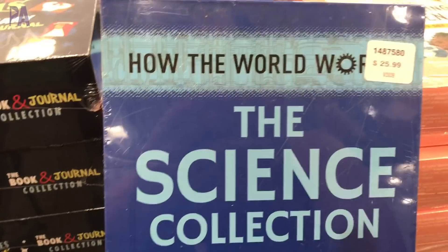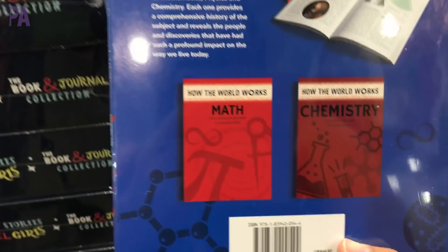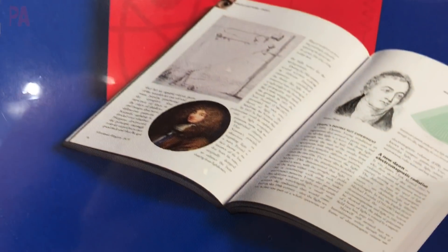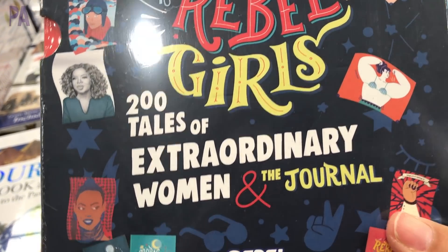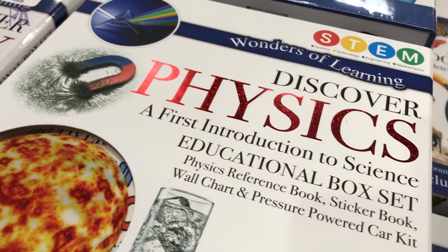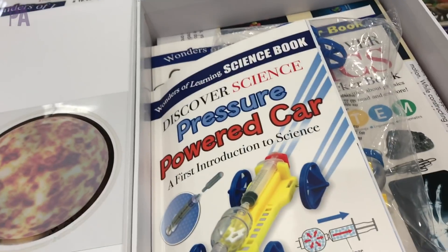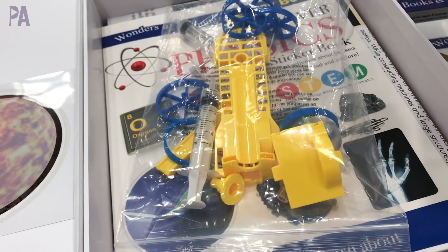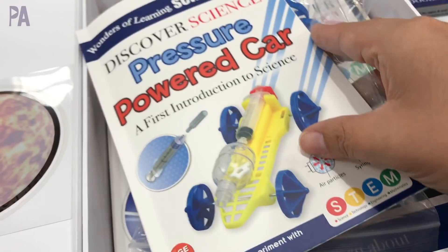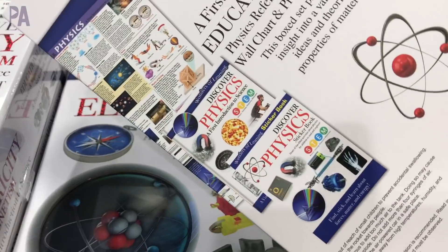I want to start off with this science collection — these are reference books for your middle schoolers and up, pretty in-depth and by subject. Very detailed, more of a reference style book, great to have on your bookshelf. Goodnight Stories for the Rebel Girls looked really interesting too. They also have books covering physics, electricity, and chemistry — and when you open them up, they have all the materials you need to do the activities inside. These would be great as an elective or to complement a homeschool study.